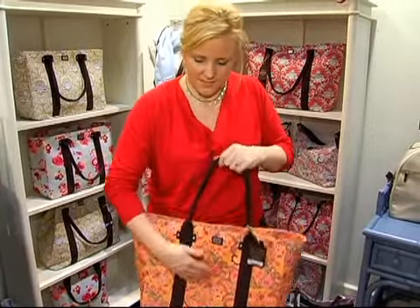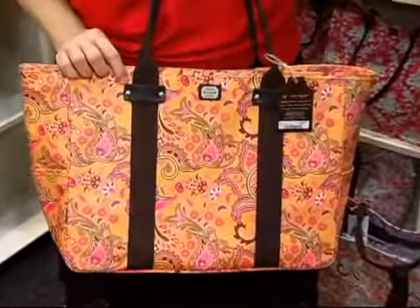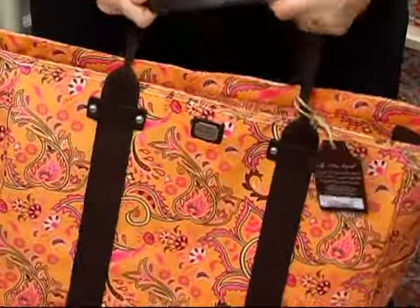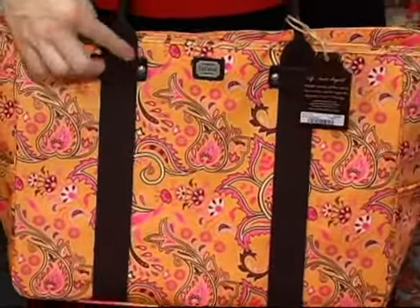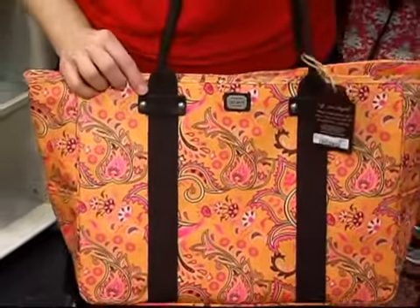It's got our cotton coated canvas with real leather embellishments all throughout — along the strap and along here — with very high end hardware as well.